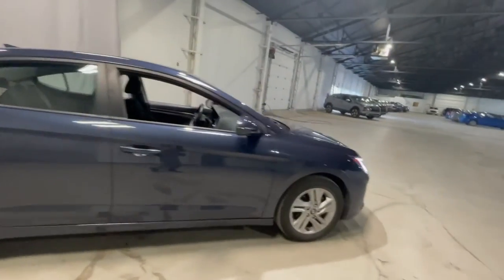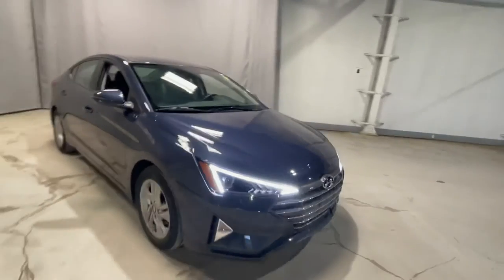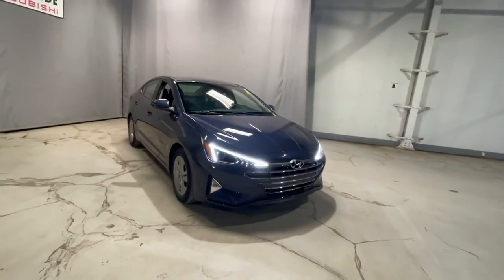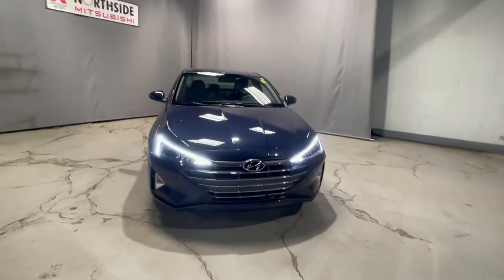Taking one last look at this gorgeous Elantra — it's in impeccable condition since it's only a 2020 with barely any mileage on it, and it is still covered under tons of warranty for a good few years. Thank you so much for watching. Let me know what you think and when you'd like to come take it for a spin.